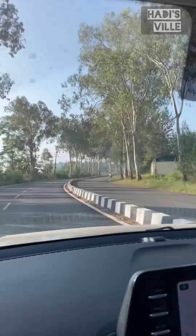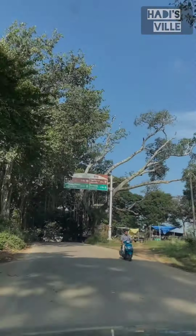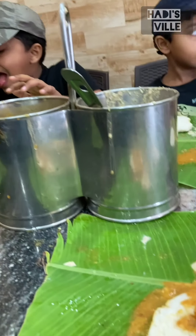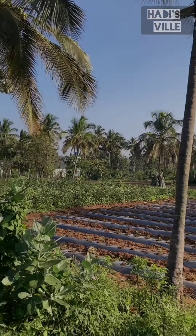We started our journey to Taldi on a bright sunny day. The weather was very chilling. When we reached Taldi, we stopped there for breakfast. The food there was amazing. After breakfast, we set out for the farmhouse.